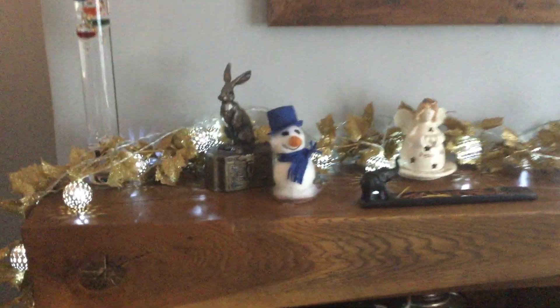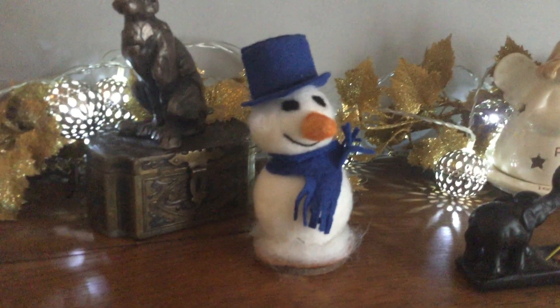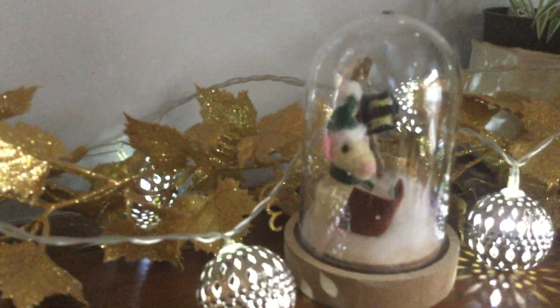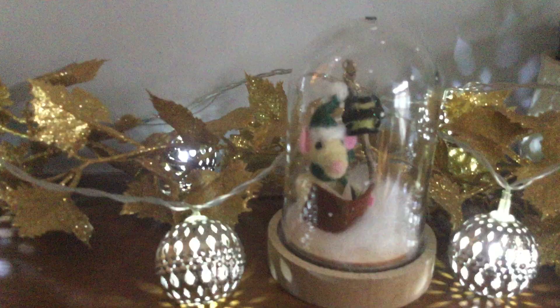I've got a felted snowman - there are hares everywhere because you know I absolutely adore hares. This is a little felted snowman that I made; I'm really rather pleased with him and his lovely little face. Then I've got a little angel in the centre which I love, and then a little snow globe with a felted mouse and his lantern singing the carols, which I felted and made. Then at the corner of my picture there's a little tiny teddy bear which I also made - he's very tiny, probably only a couple of inches high.